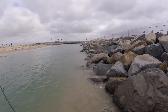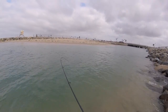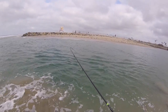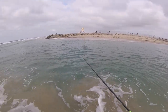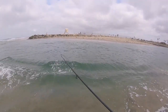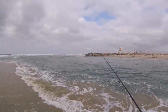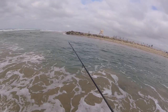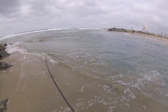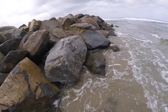That is — what is that? That's a big old spotty! Holy moly! It's not a corbina, it's a big old spotty — big old spotted bay bass guys! No wonder he's fighting so hard, but this is a big old spotty. Whoo, he came in pretty fast — big old spotty guys, oh my gosh!